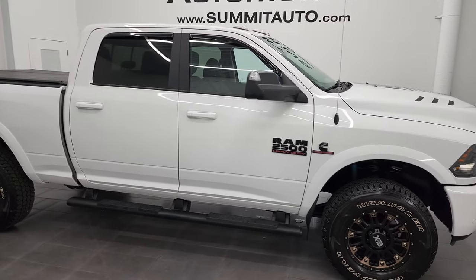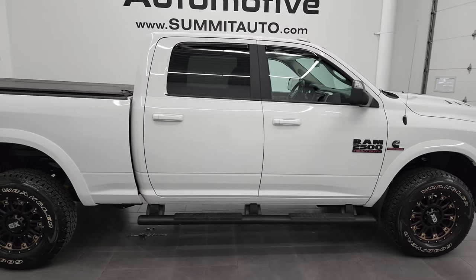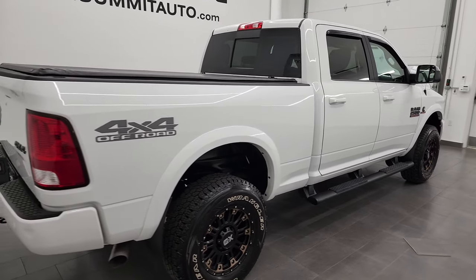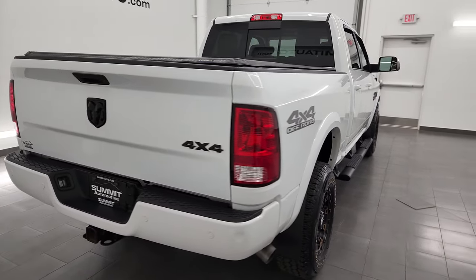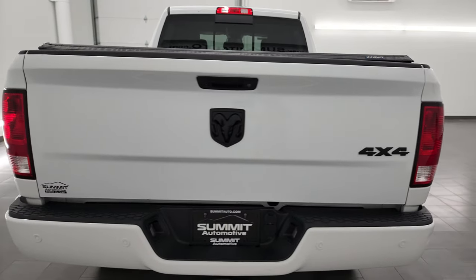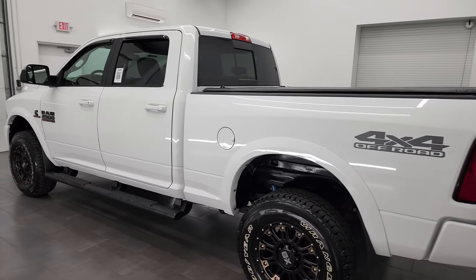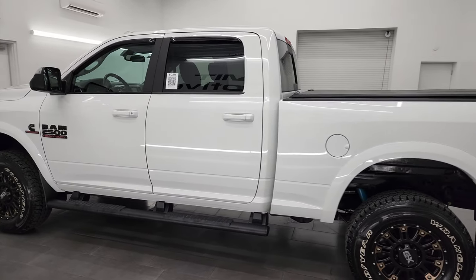Hey, this is Brett, and this 2017 Ram 2500 Crew Cab Short Box Bighorn Sport is stock number 13295Z. I am here at Summit Automotive in Fond du Lac, Wisconsin, your new and used heavy-duty truck and Ram headquarters.